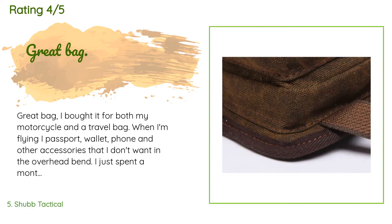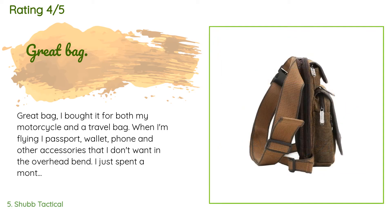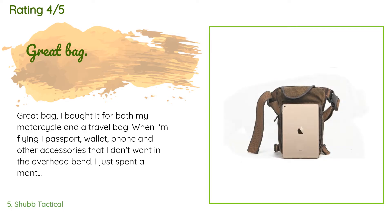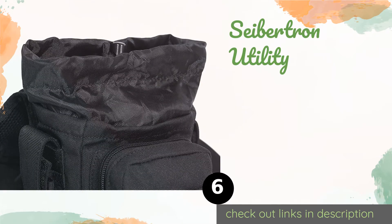A customer said: Great bag — I bought it for both my motorcycle and as a travel bag when I'm flying. Passport, wallet, phone, and other accessories I don't want in the overhead bin. I just spent a month flying 20,000 miles through multiple countries and it has proven to be very durable. My only two dislikes: one, the belt adjuster loosens up a little too easily and I end up readjusting more often than I think is reasonable; two, the belt direction cannot be changed — it's designed to hang on the right side and I'm left-handed.